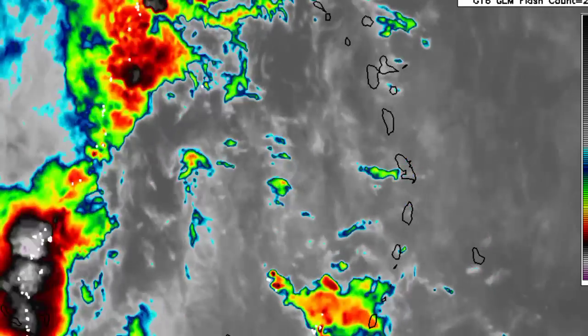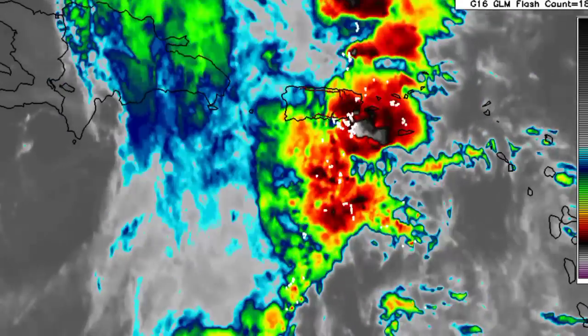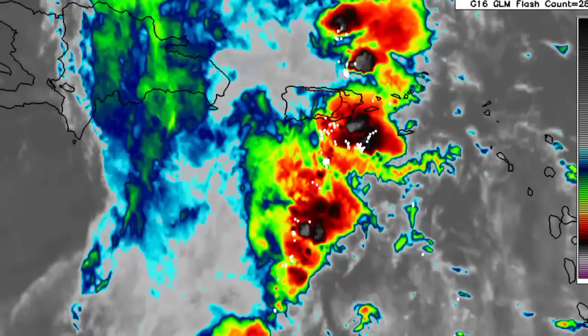Across Hispaniola, Puerto Rico, and the Virgin Islands, extensive periods of heavy rainfall can result in flash flooding across flood-prone areas. So please have that in mind and please do not take any unnecessary risks.